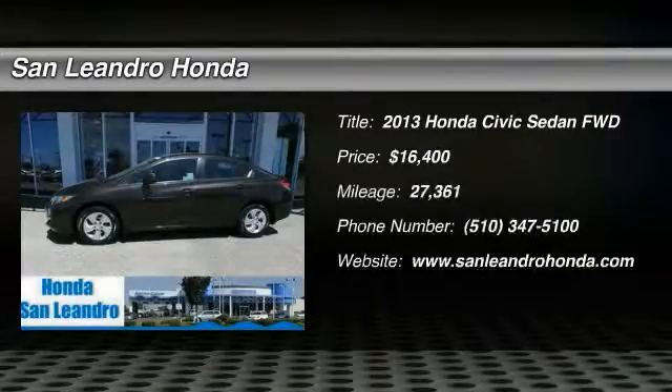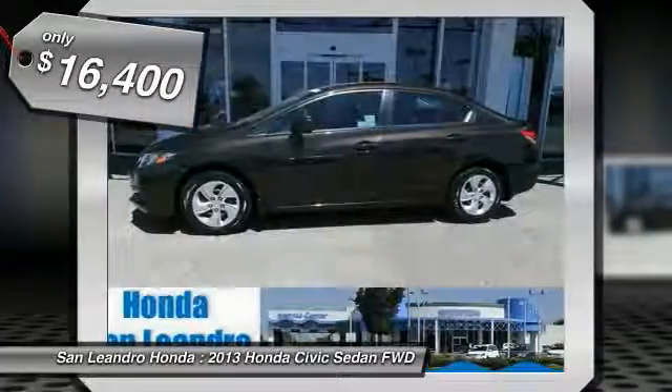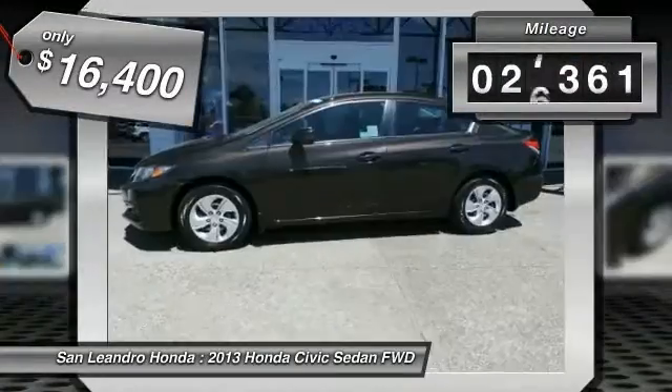The 2013 Honda Civic — practical, awesome gas mileage, and incredibly reliable, priced below $20,000. This vehicle has less than 30,000 miles.